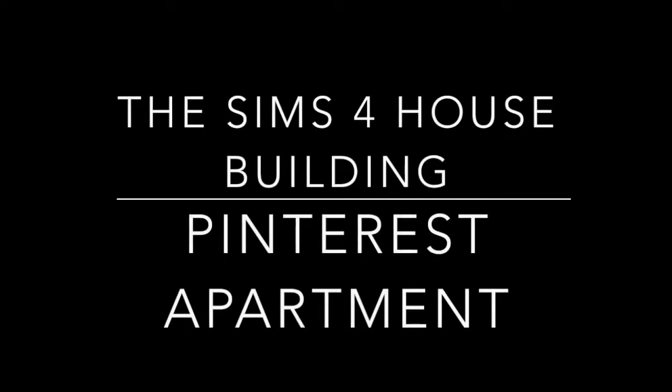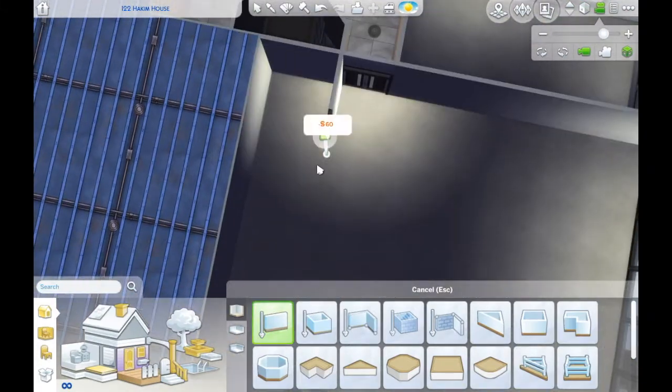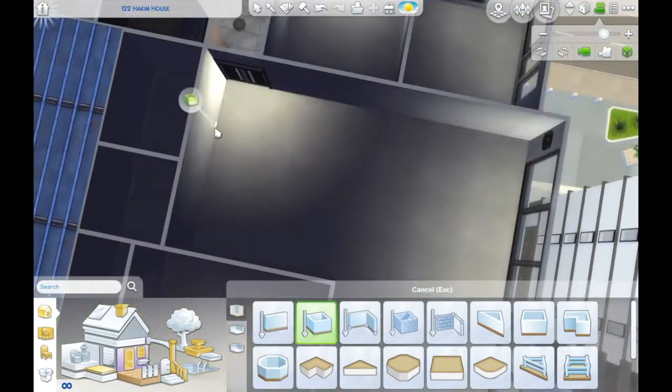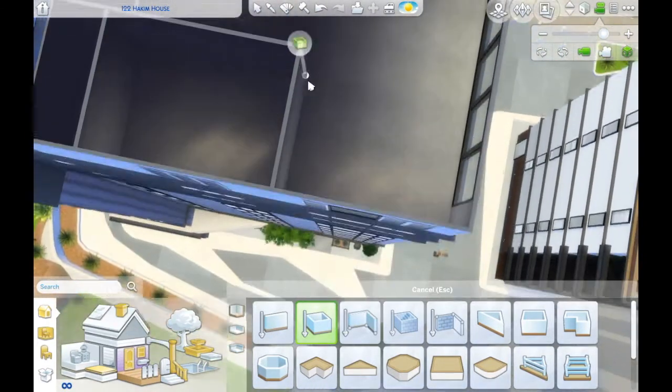Hey everyone, your friendly neighborhood cat is back with another Sims 4 house building video. Today we are actually using the new expansion pack which is the Sims 4 City Living. I am so impressed with this expansion pack.